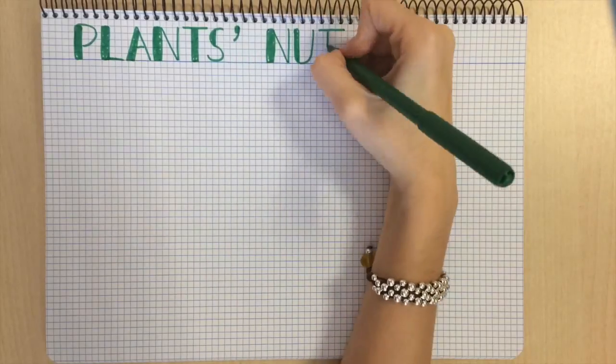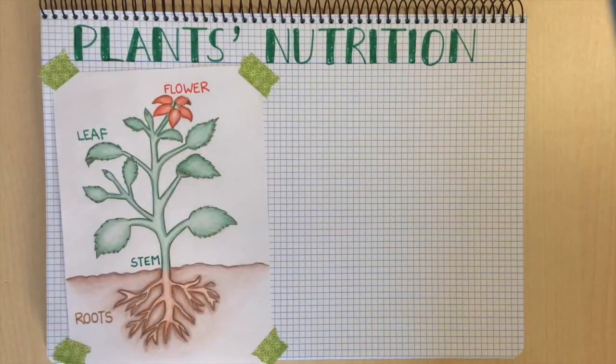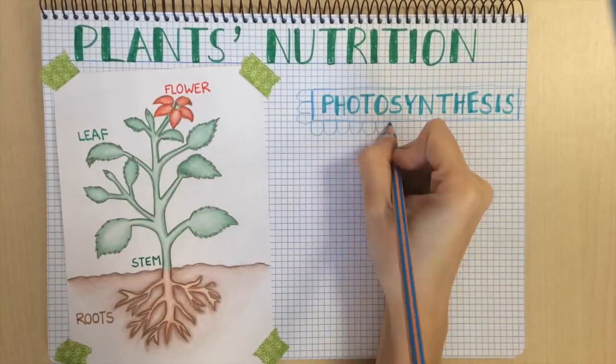Plants have a very special process of nutrition. They don't need to feed on other living things to get energy to live. What they do is make their own food. They produce their own food through photosynthesis.